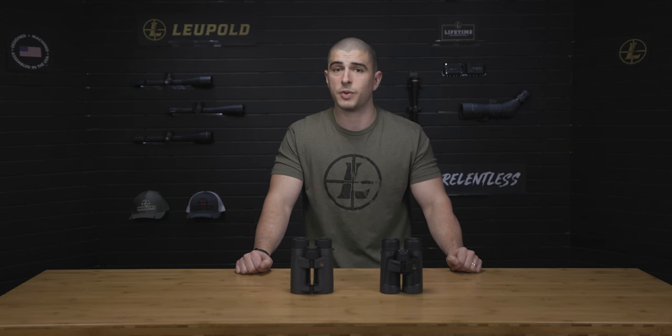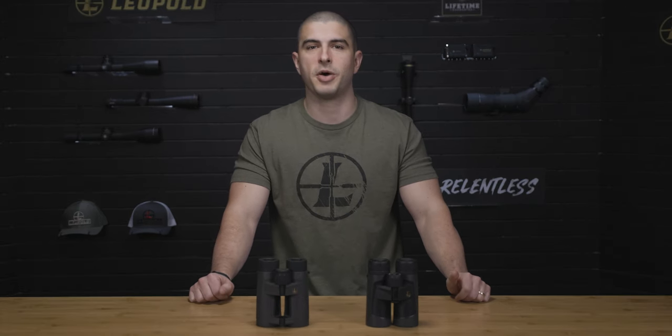If you're in the market for a new bino, you may be feeling a little overwhelmed. There are a ton of binocular options out there, so it can be hard to know which one is right for you. Hopefully, this video will help you narrow down your search.